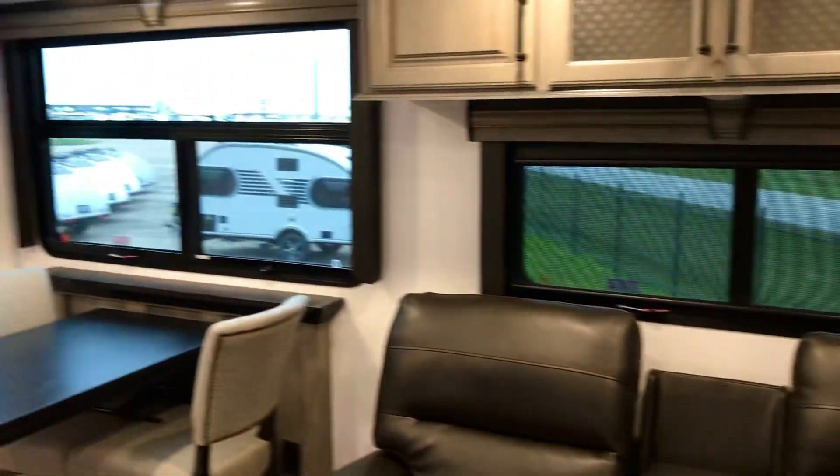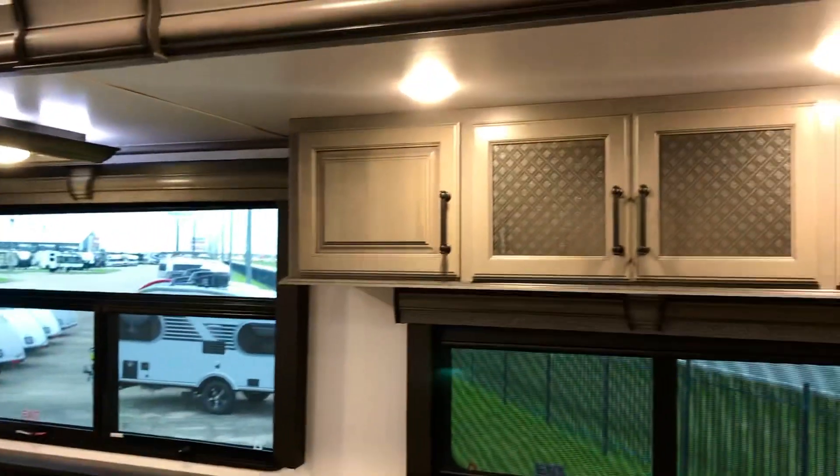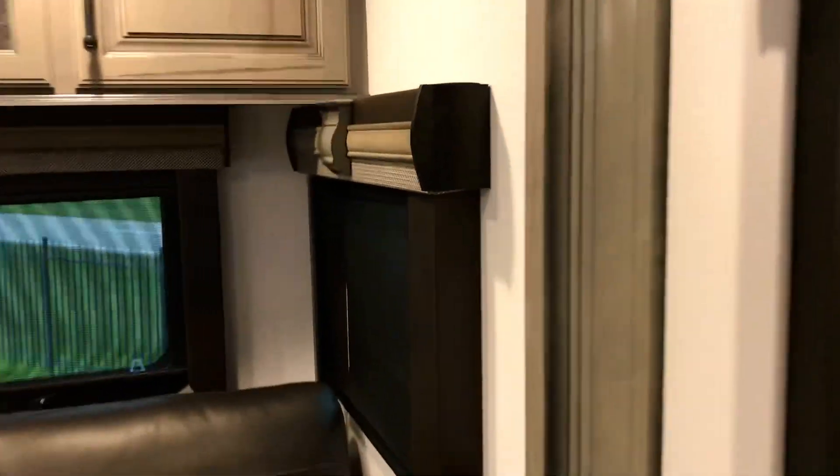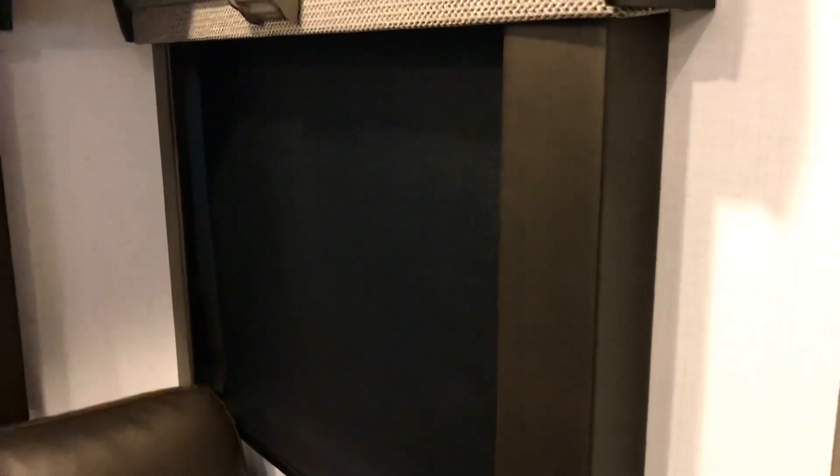Again you see lots of windows here, and there's some storage up there. All the windows out here have these valances. Right now I've got the screen down, but if you want to put the privacy shade or blackout shade down, you can see with this valance right here nobody can see in through the edges if they're walking by at night, and it also makes it darker in here.